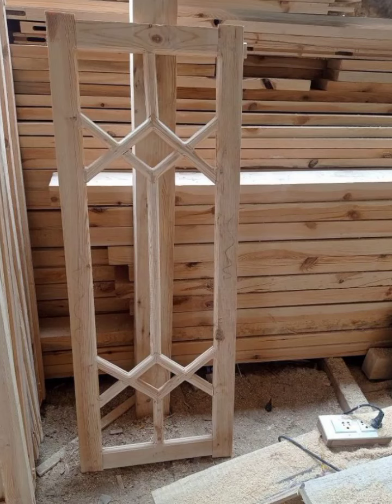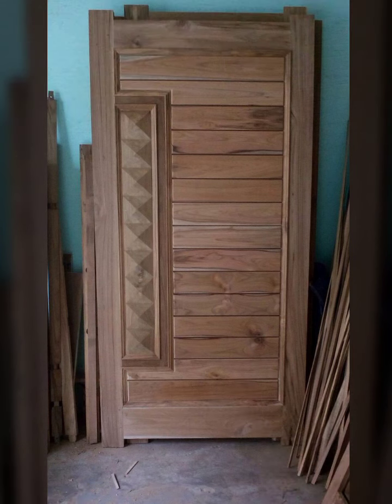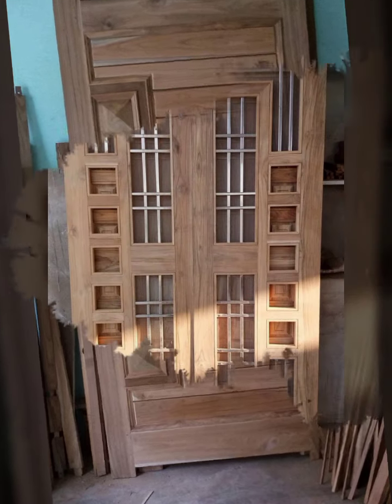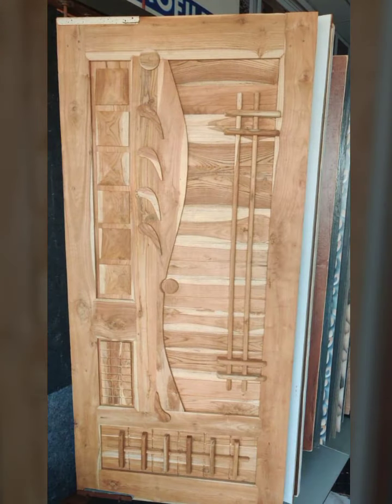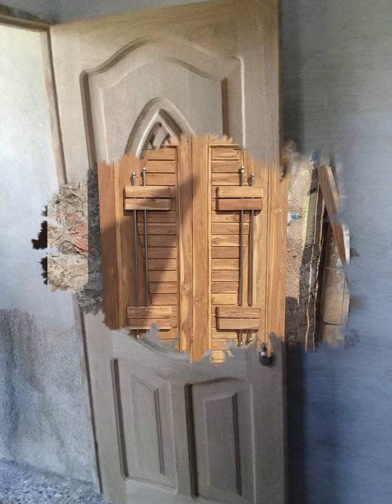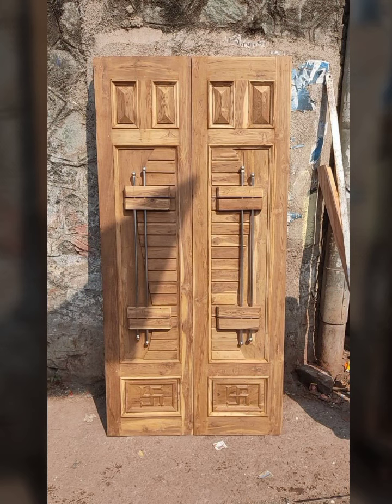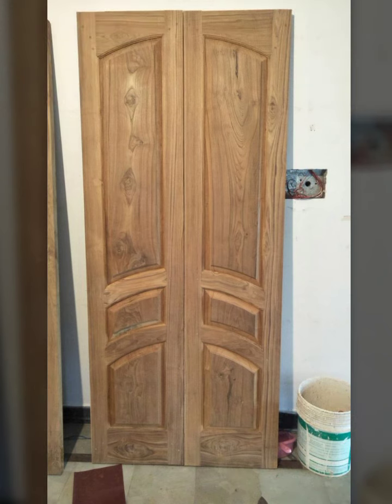Assalamu alaikum everyone, welcome back again to my YouTube channel. I hope you are all pretty fine and doing very well. Back again with another outstanding and very beautiful collection — new modern wooden door designs, easy stylish wooden doors, top trendy new door designs in 2022.